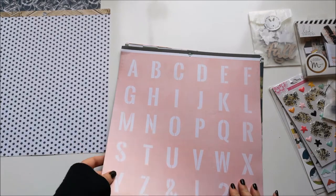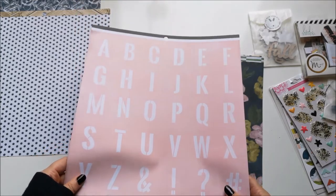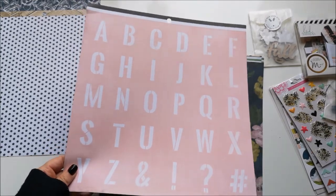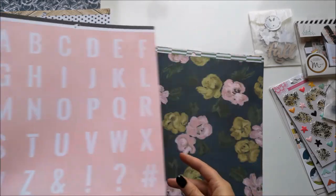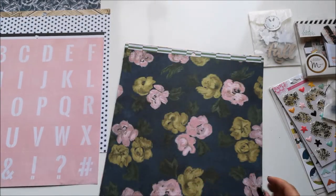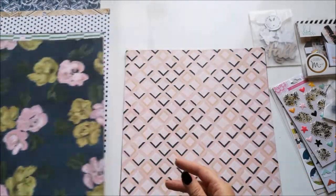I've got a big pink letters paper — the letters are very big so I'm not sure if I would use them for titles or anything, but I might use it as background paper.